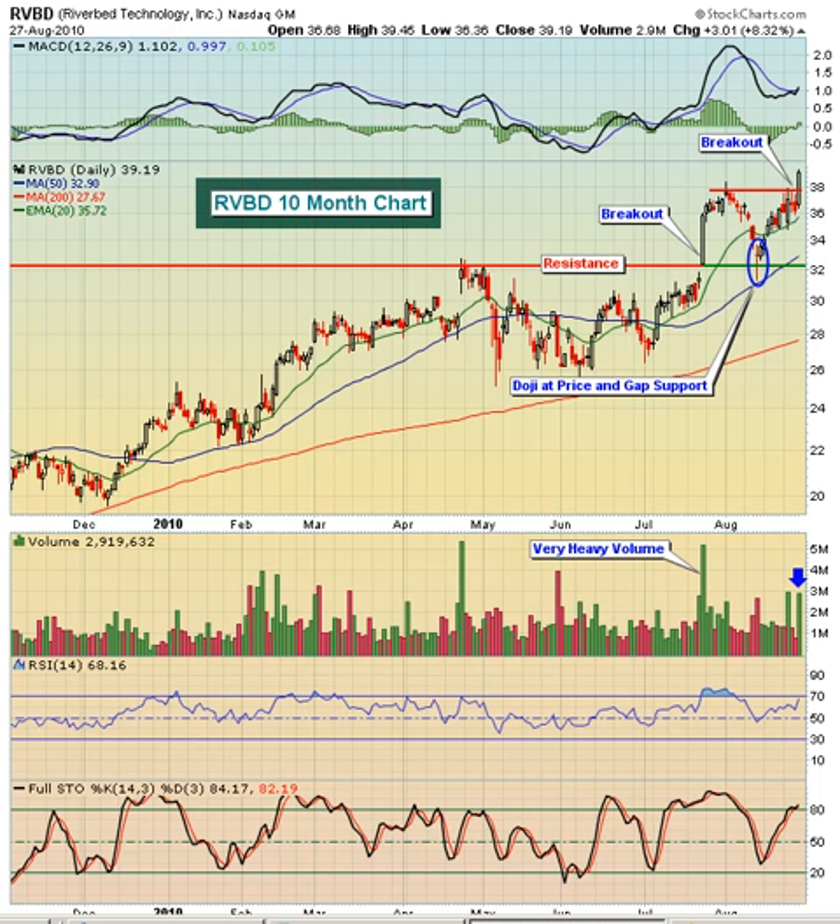Today we're featuring Riverbed Technology, Inc., ticker symbol RVBD. This is about a $2.8 billion technology company.